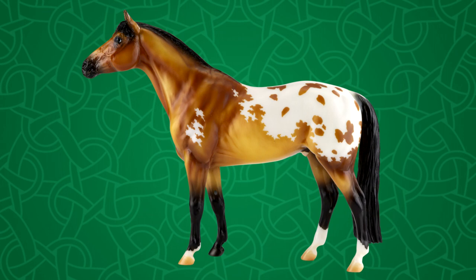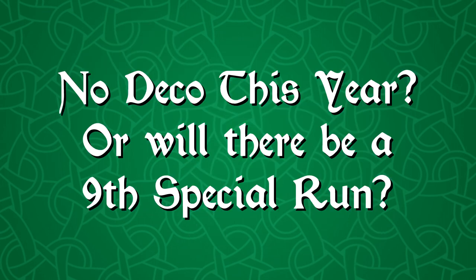This model revealed is pretty and I like him, but he's not super wow for me to feel okay that there wasn't a decorator. So this brings up the question: does that mean there is definitely no decorator special run this year, or is there possibly a ninth special run? Honestly I'm not really sure. It is definitely possible there could be a ninth special run. Whether or not there will be one for sure, I don't know — but here's some proof: Briar has not said that this is the final special run.